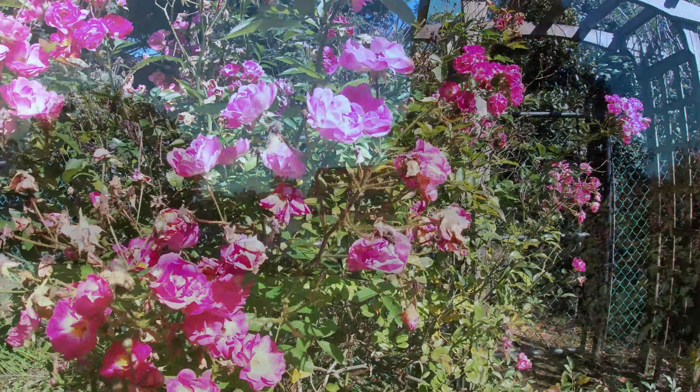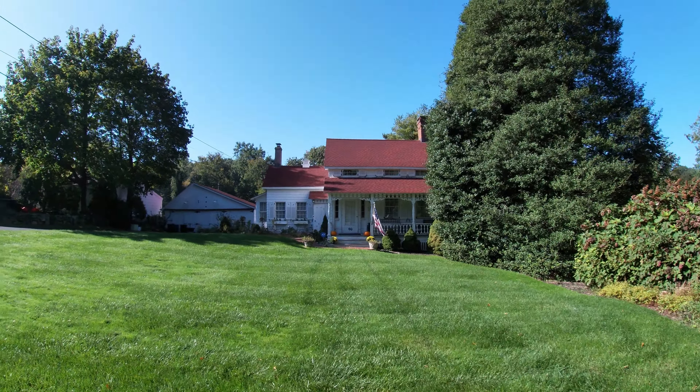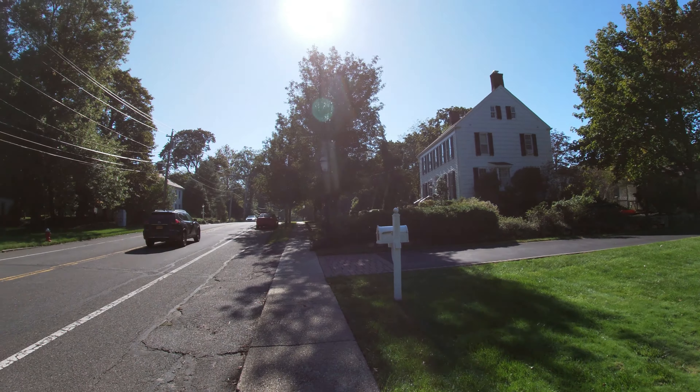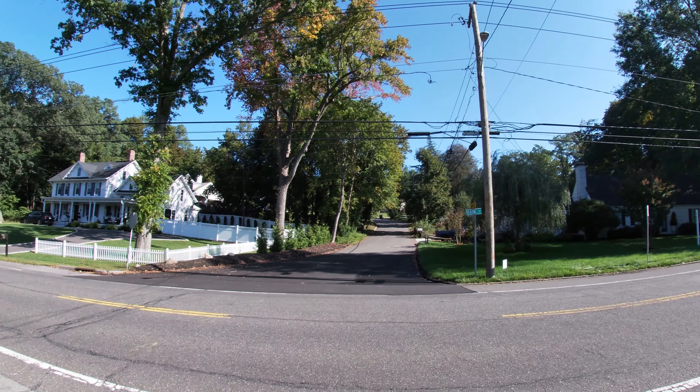Hello everyone and welcome to Stony Brook, Long Island. Stony Brook is located in Suffolk County, New York on the north shore of Long Island. It was settled by Boston colonists in 1655.